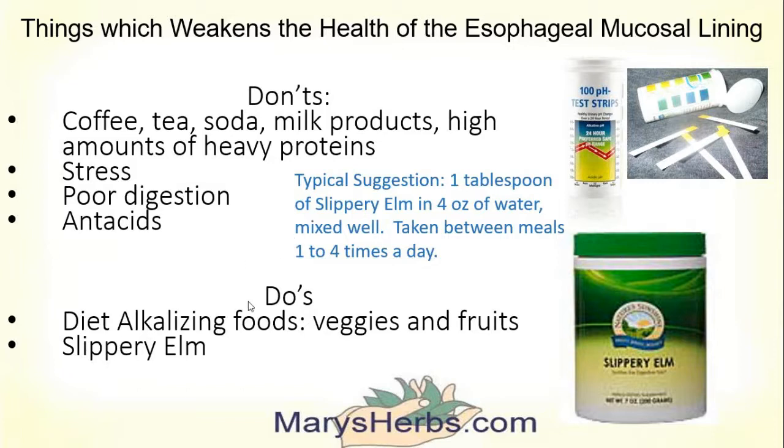Things I would do to improve the health of this lining would be to eat alkalizing foods — 60% of my diet being raw vegetables, and if I'm not diabetic, 20% being fruits. Then personally, although I cannot prescribe, a tablespoon of Slippery Elm in 4 ounces of water, mixed well — I put mine in a jar and shake it — and then take it between meals. You can take it between 1 and 4 times a day, best taken between meals and away from fatty acids and medications, because Slippery Elm also absorbs as it coats.